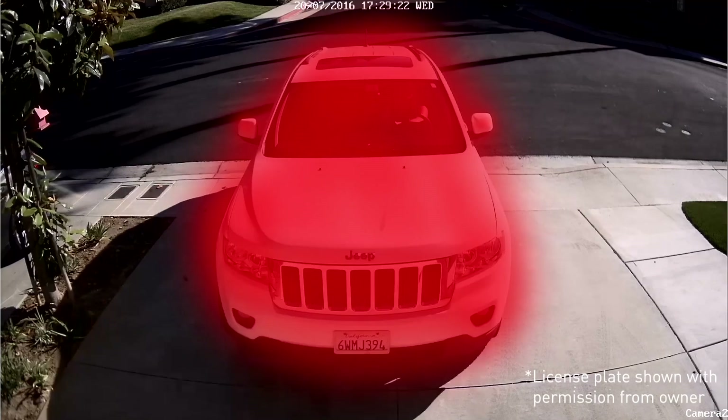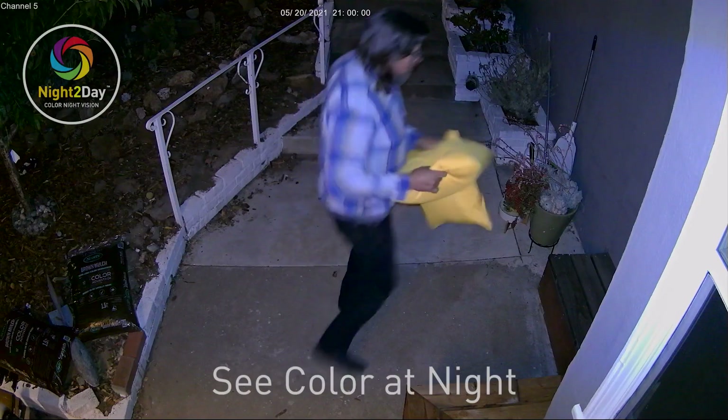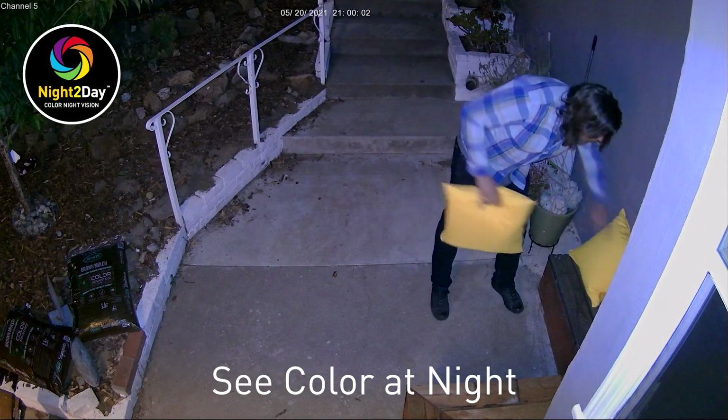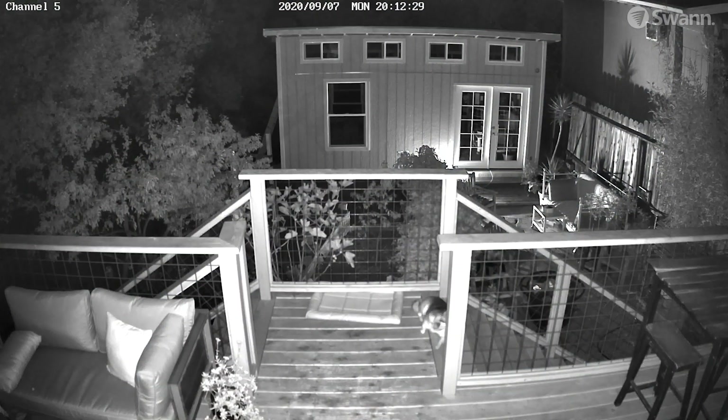Capture license plates, faces, logos on clothing, labels on boxes, and more. Swann's Night Today lets you see color at night up to 32 feet (10 meters) and black-and-white video up to 130 feet or 40 meters.